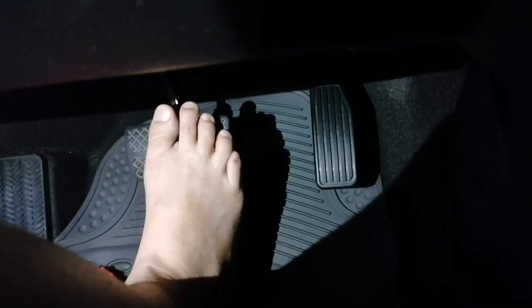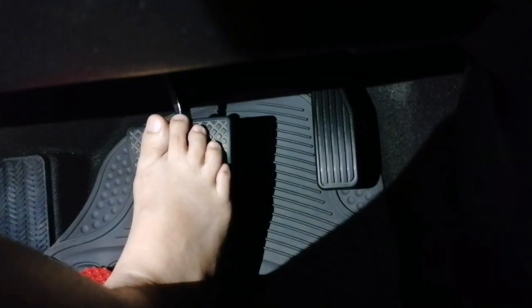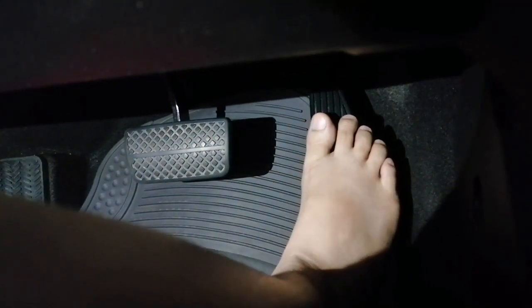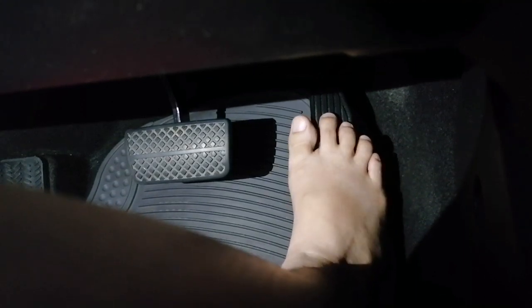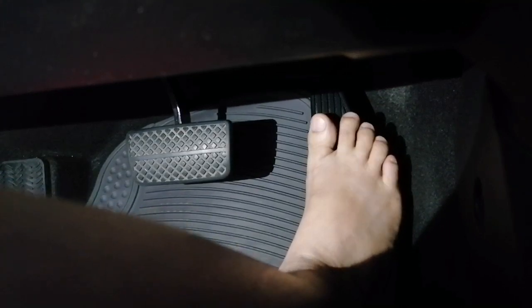Hello everybody, hello world. Today's video is requested by a Chinese friend of mine. I am demonstrating the automatic car transmission. As you can see, there are only two pedals — the brake and the accelerator.